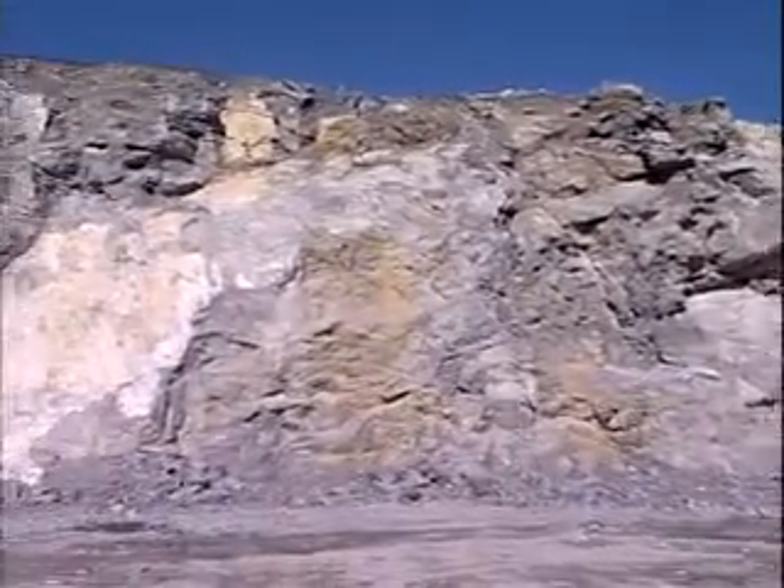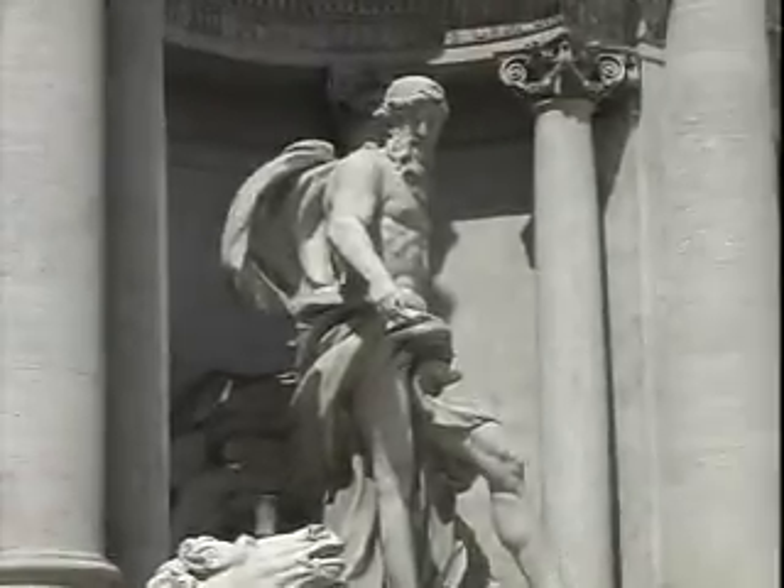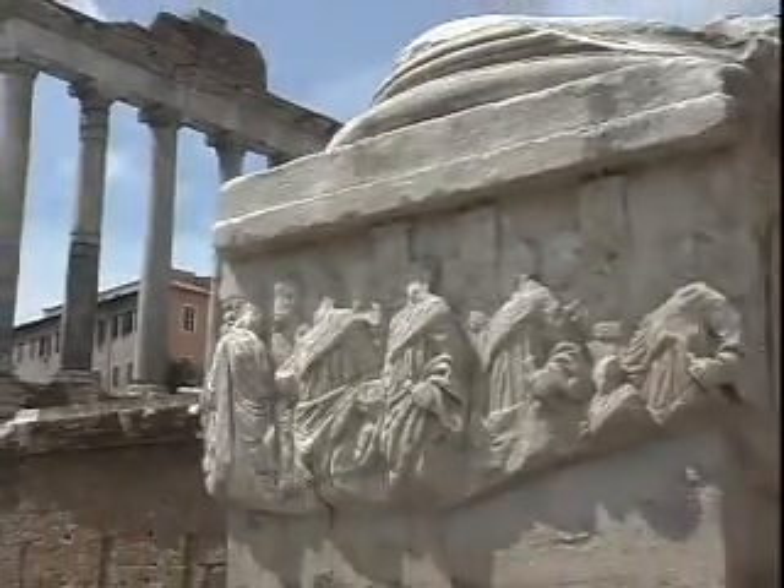Stone. It's one of nature's most enduring materials. When something is carved in stone, it can last for ages.